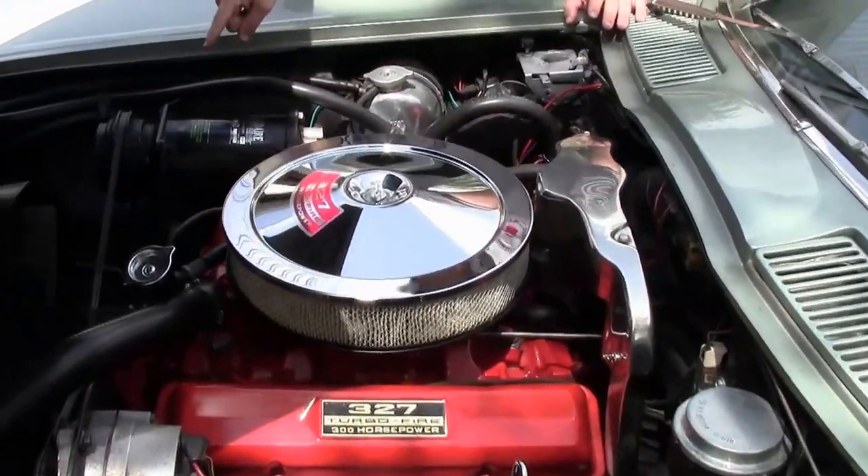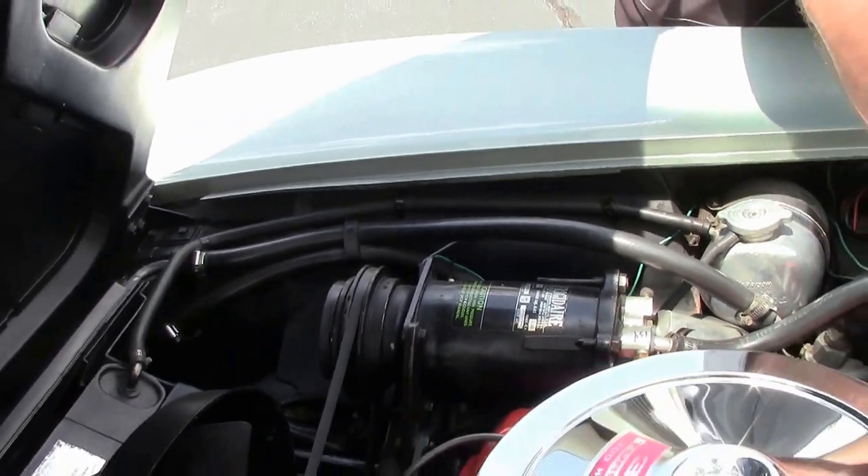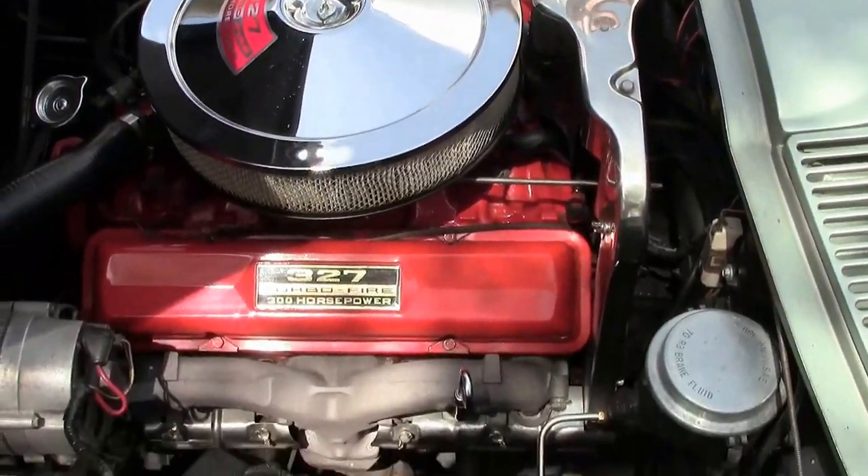This car is a factory AC car that does blow cold as of this taping. We do have the shielding, a very correct engine bay — 300 horsepower car.